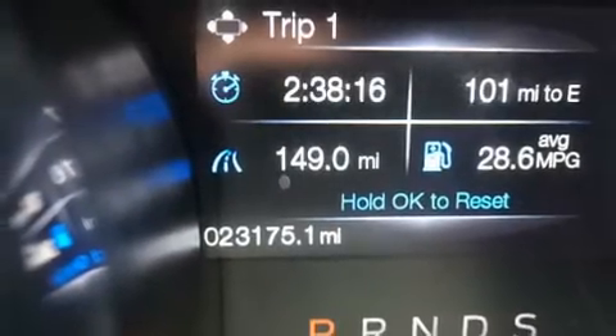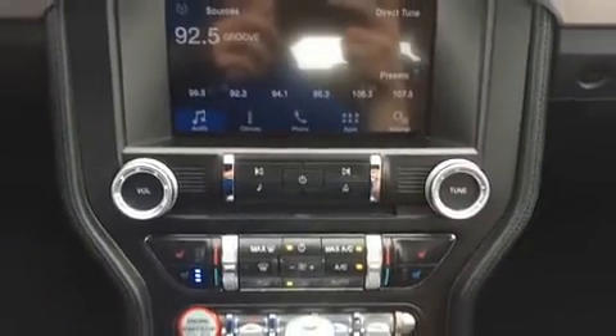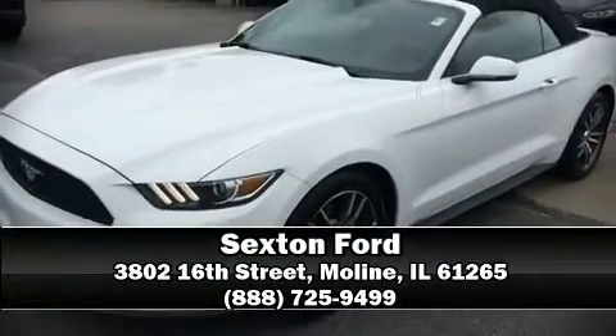With ABS, various mechanical systems are monitored by electronic stability control, keeping you on your intended path. Please don't hesitate to give us a call.